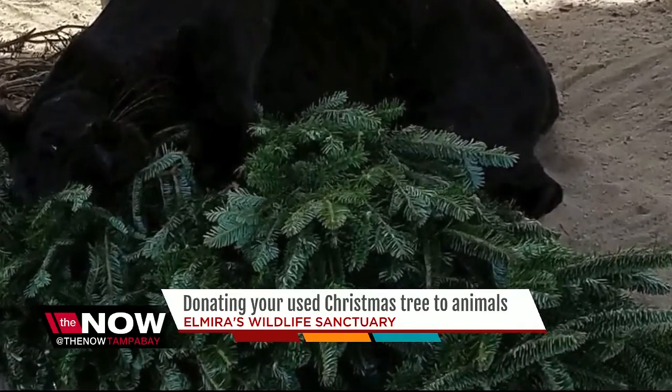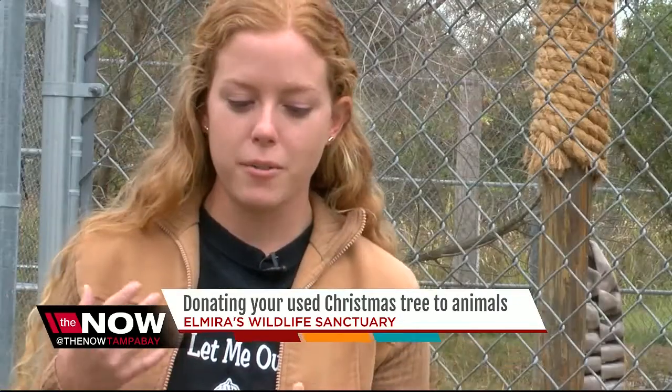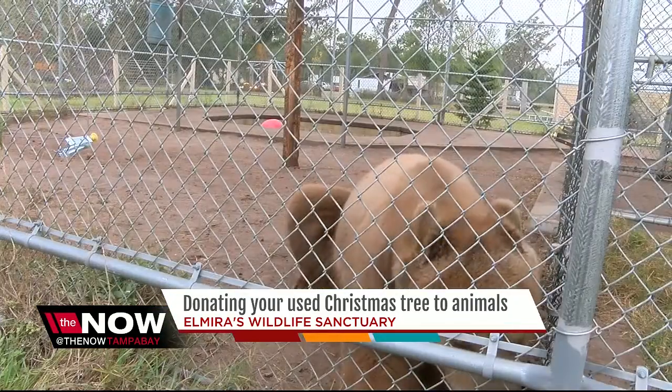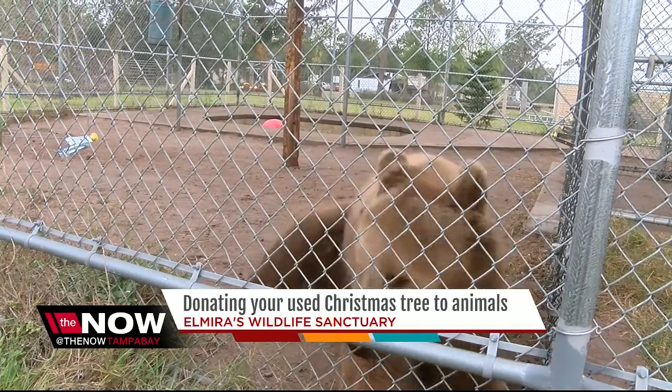Elizabeth says all the cats like to rub up on them — rub all through the tree so that they can get the scent on their coat. So instead of tossing your tree to the trash, let it be a game for Stanley the Grizzly Bear.